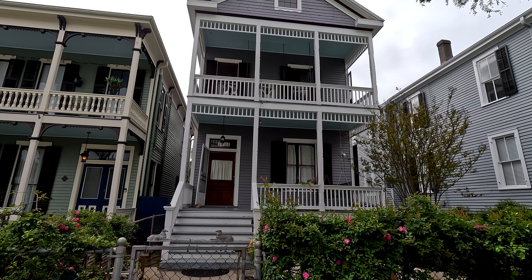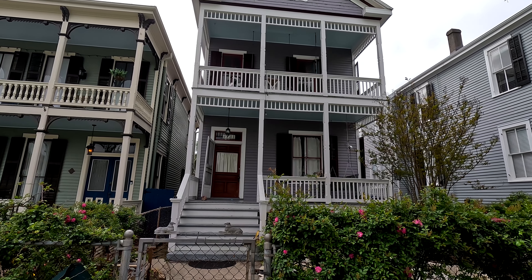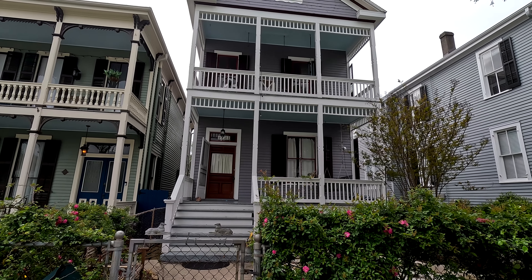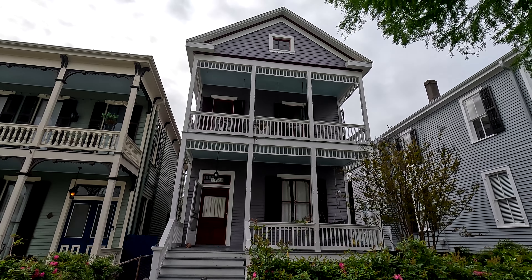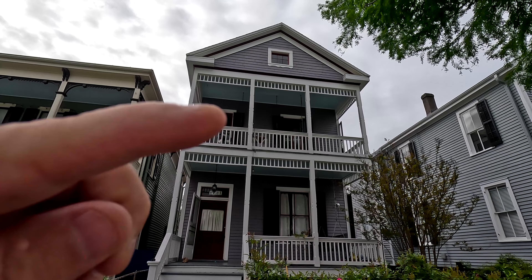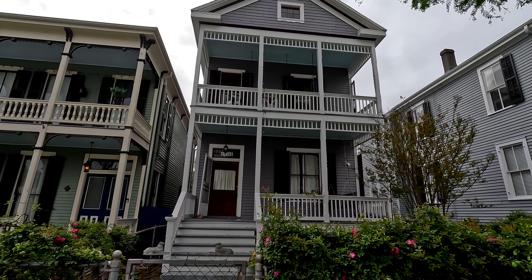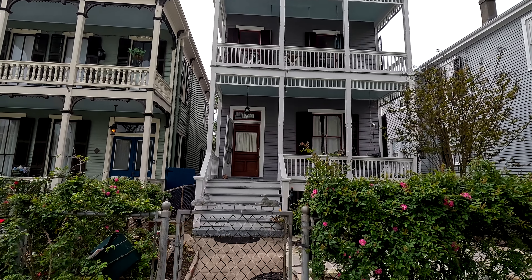Hi, hey there everybody. Today is Wednesday, the 20th day of March 2024 and I'm down here on Winnie Street or Winnie Avenue in Galveston doing another video. You can see this house here — got the double porches on it, a neat little window at the top, and the address is 1721, since people seem to want to know that kind of stuff.